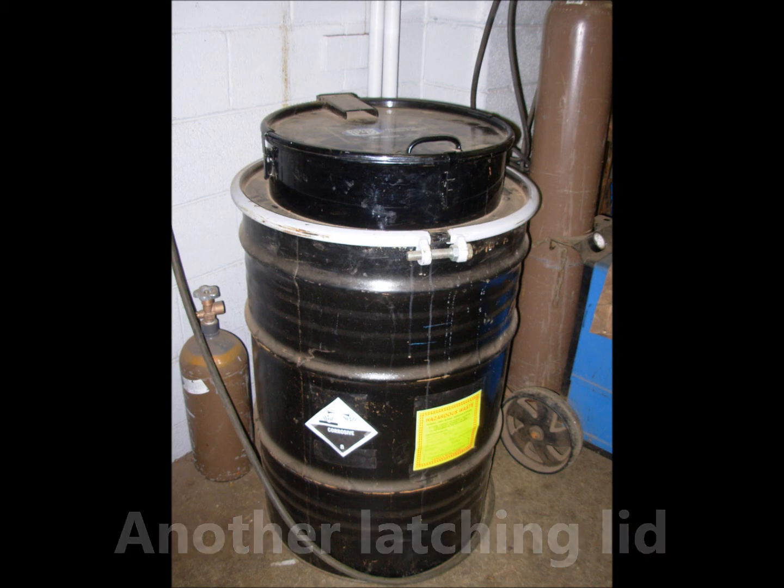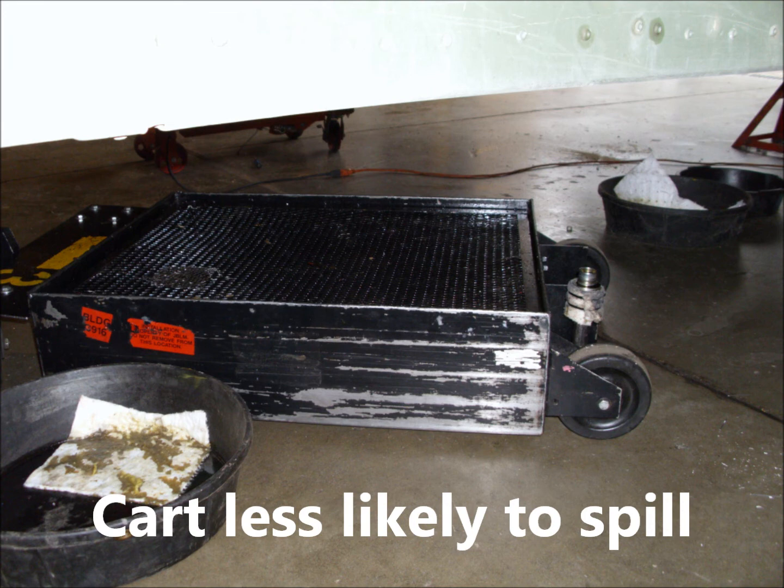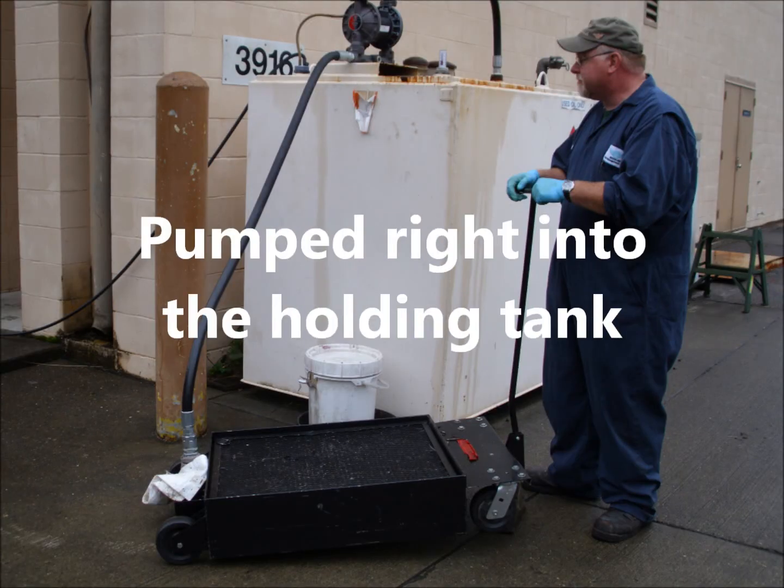This cart system handles used oil from servicing a vehicle. The employee drains the oil from the vehicle right into the cart — this is less likely to spill than carrying the used oil in a bucket or pan. The worker then rolls the cart to the closed holding tank, where a secure hose and nozzle arrangement pumps the oil right into the holding tank.